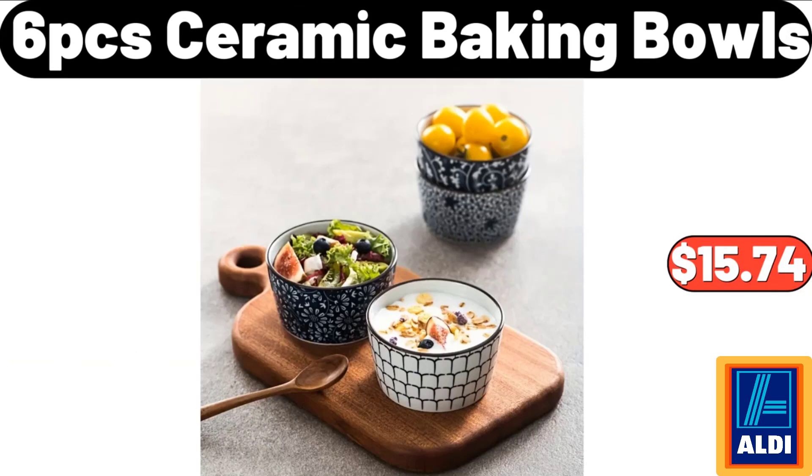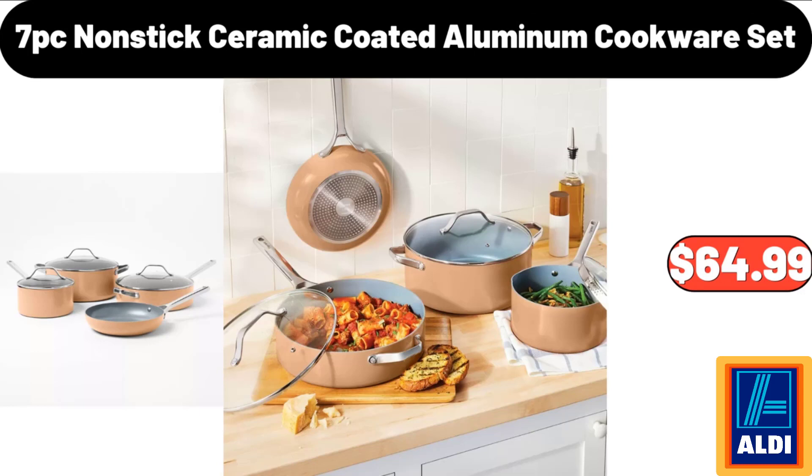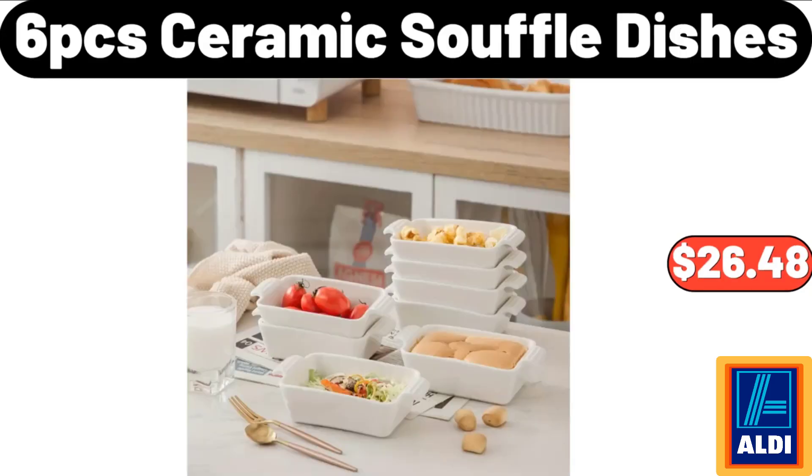6-piece ceramic baking bowls: $15.74. 2-piece ceramic steak plate: $19.95. 7-piece nonstick ceramic coated aluminum cookware set: $64.99. 6-piece ceramic soufflé dishes: $26.48.